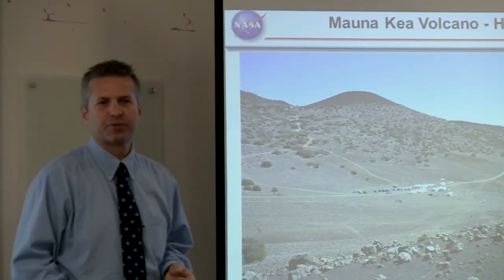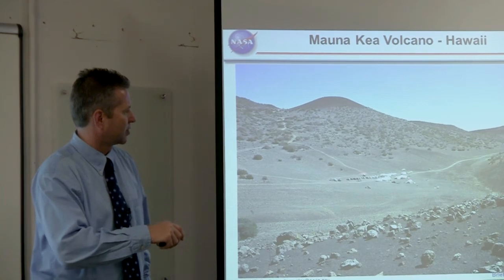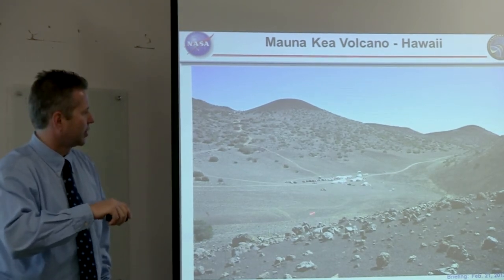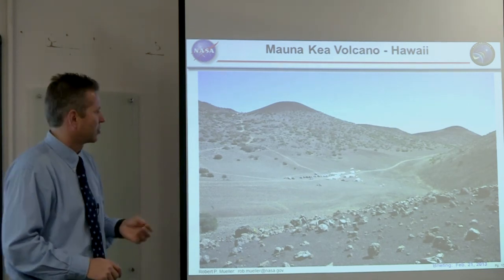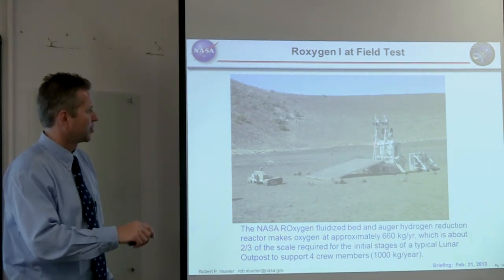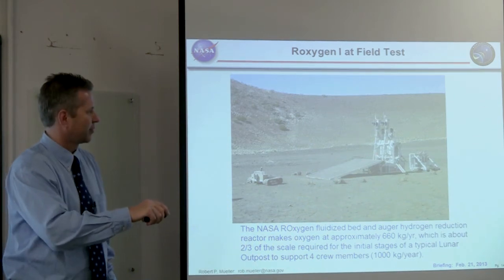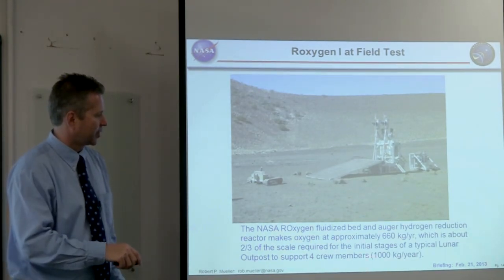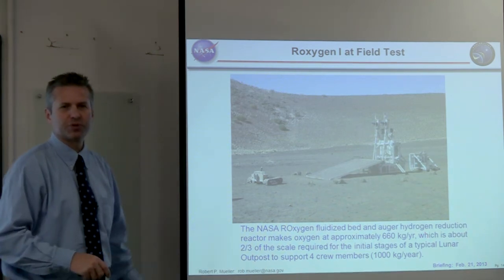This is an overview of the field test we did with the Roxygen system at the Mauna Kea Wahine Valley in Hawaii on the Big Island. The test site is at the bottom of the valley where volcanic ash has washed down off the sides of the volcano. That volcanic ash is similar to the basalt powder — lunar regolith — found on the Moon. The physical Roxygen prototype has two reactors working in tandem with a ramp and small excavator. Our goal was to make 1,000 kilograms of oxygen per year; this reactor at two-thirds scale could make about 660 kilograms per year.